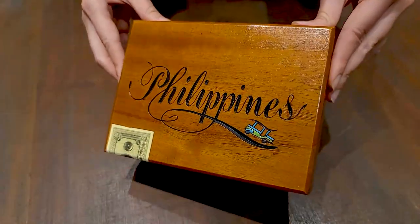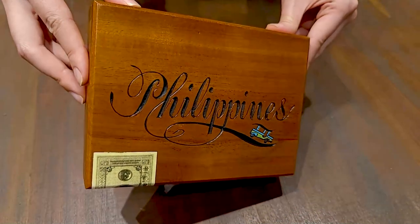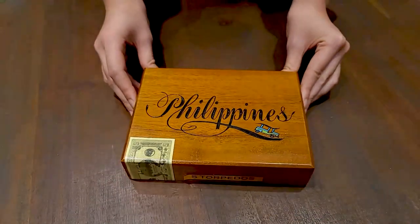The second type of personalization is the engraving of names, logos, and special messages on the cover of the box.